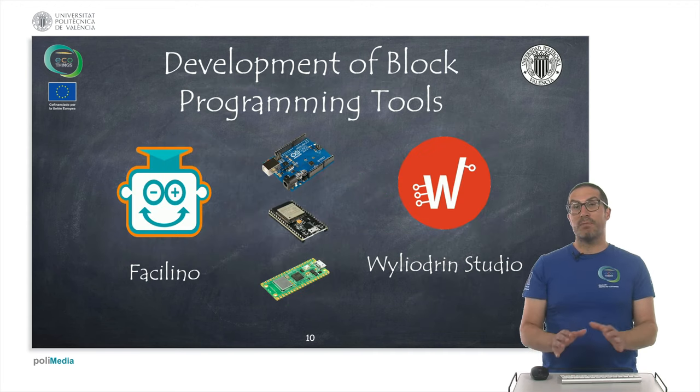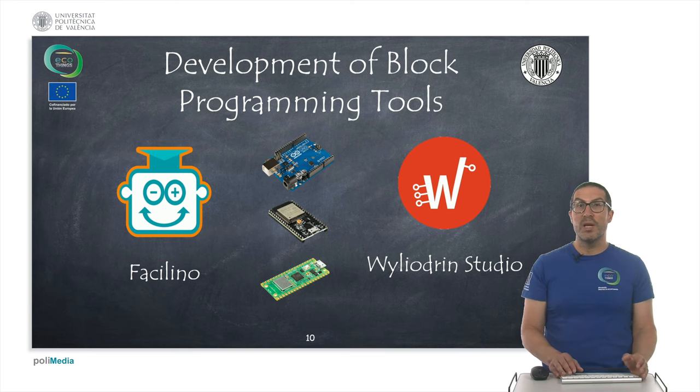Along the project, as part of Project Result 2, we have developed programming tools — specifically two tools aimed at different kinds of electronics. We have mainly worked on one tool known as Facilino, which we are going to explain in this course. But also the Wild Green Studio tool, which is aimed mainly at Raspberry Pi Pico electronics.